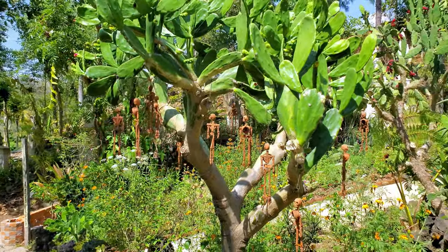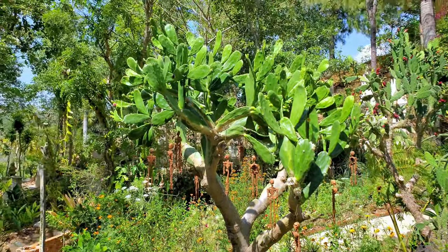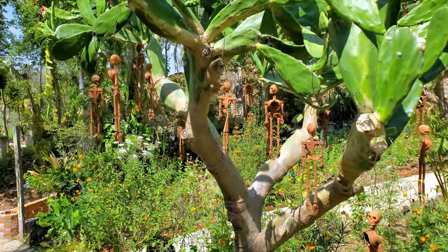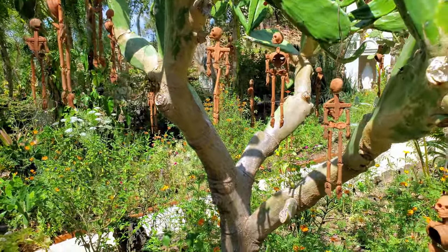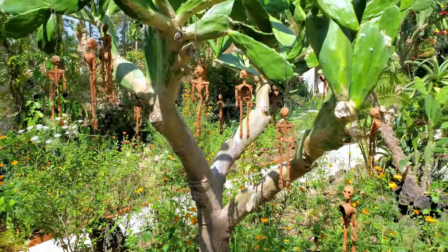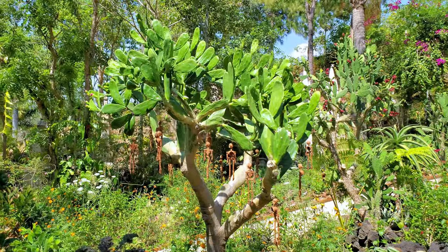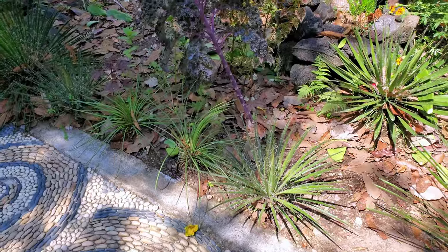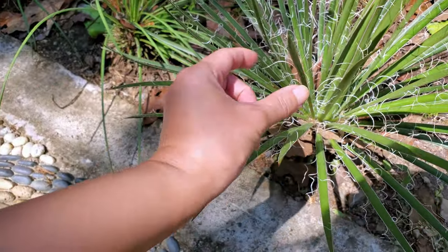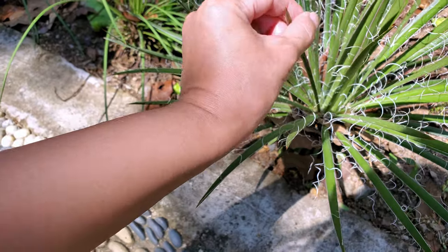Oh, this is a weird cactus tree — it's like a cactus but a tree, with like skeletons hanging from it. Wow, that's so weird! Look at this cactus-ish looking bush — but it doesn't hurt, it's not prickly at all.